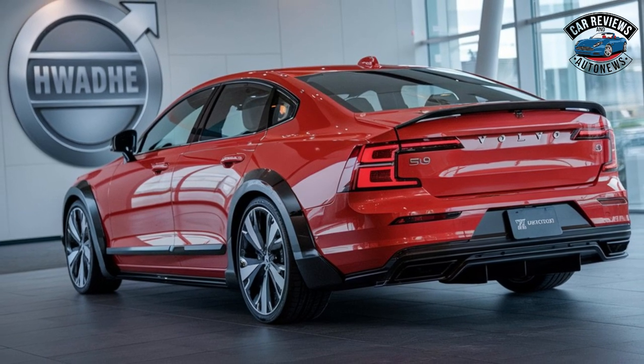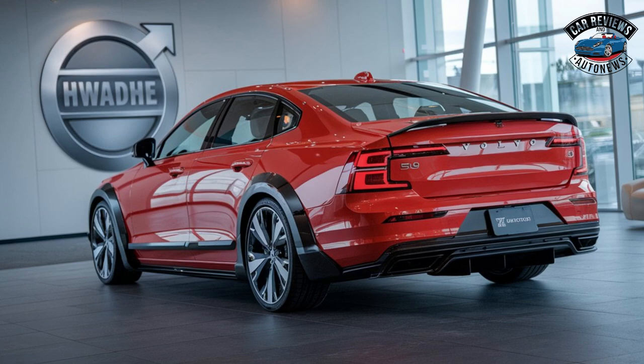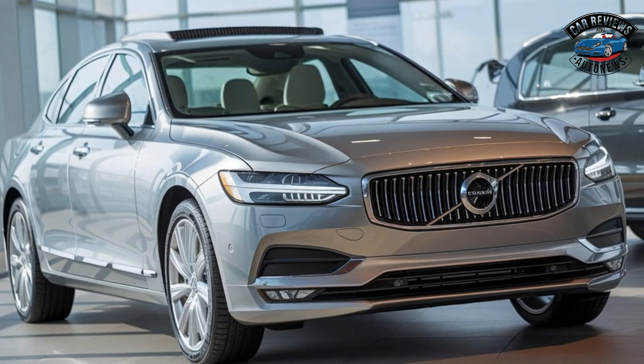Technology: The S90 features an updated infotainment system with a large touchscreen, seamless smartphone integration, and voice recognition capabilities, making it user-friendly and intuitive.